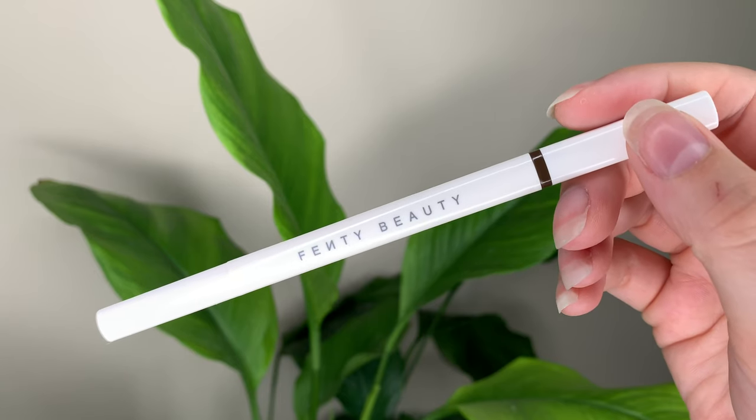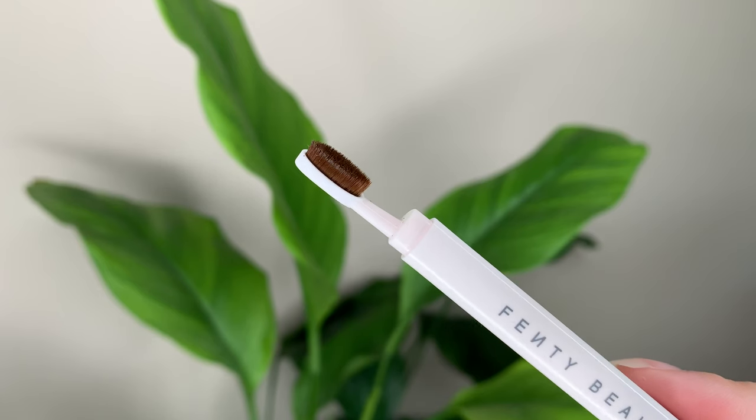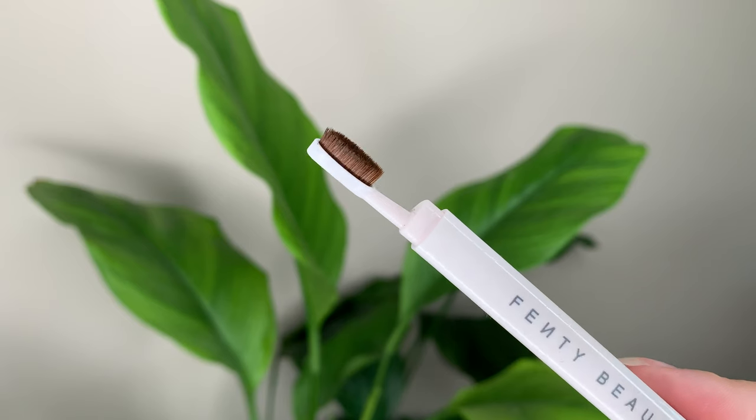I really like the packaging — I love simple packaging, just plain white. I like that it's a triangle shape so if you put it on your table it won't roll away. It's got a nice strip of color so you can see which side the product is on. What makes it stand out is instead of a spoolie on one end, you have this little brush which is really quite adorable — it reminds me of one of those Artis face brushes but just a little cute one.